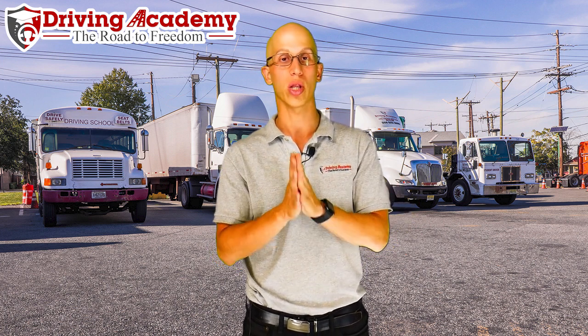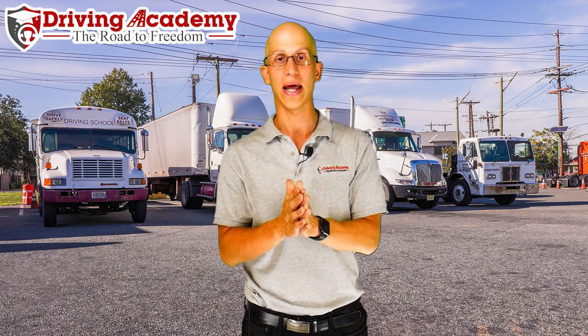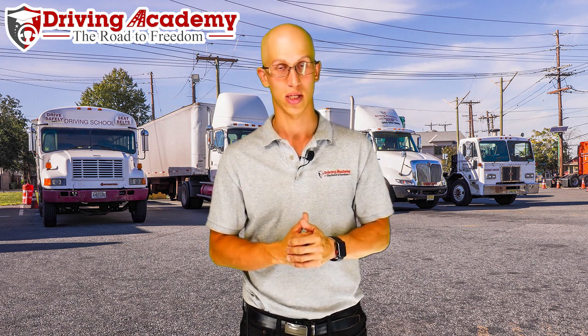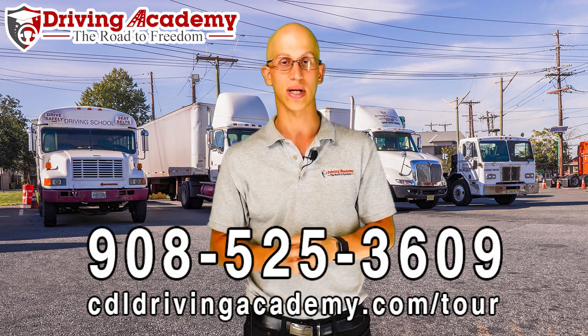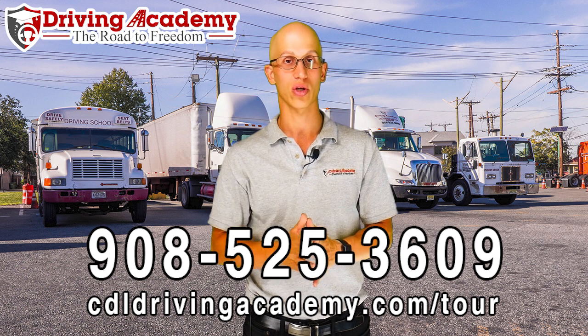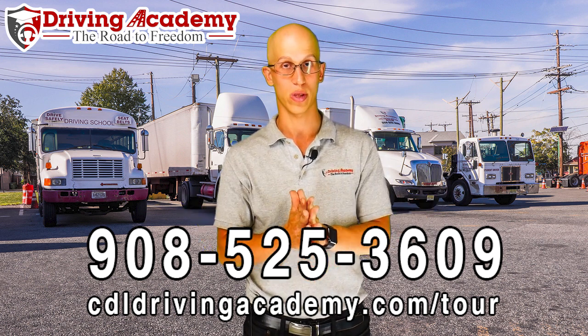Here at Driving Academy, we have what we call a guaranteed training course, where we can guarantee that we get your license. We're going to give you over 100 hours of training, plus we're going to take you to test unlimited times until you pass. If you want to find out more information, take a virtual school tour at cdldrivingacademy.com/tour, or give us a call at 908-525-3609. We're here to help you out any which way that we can.